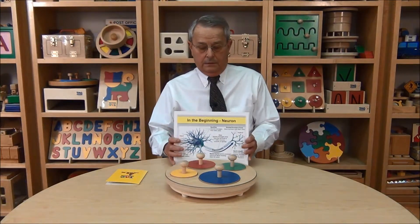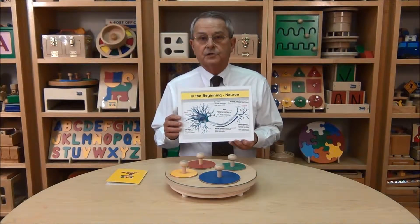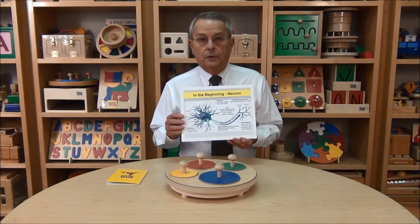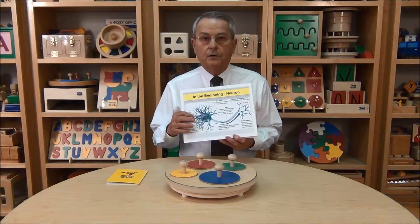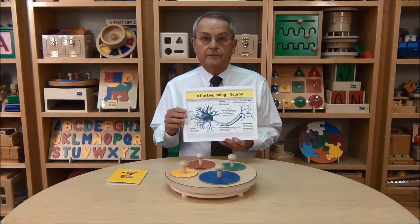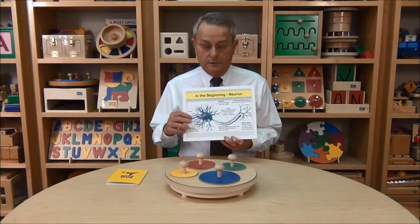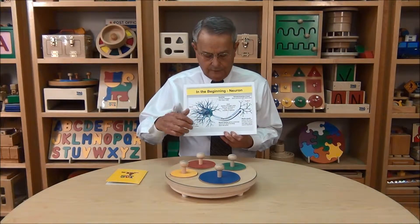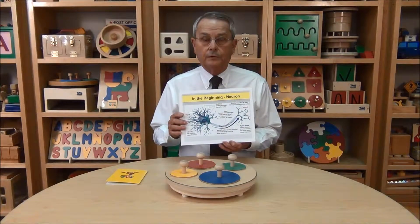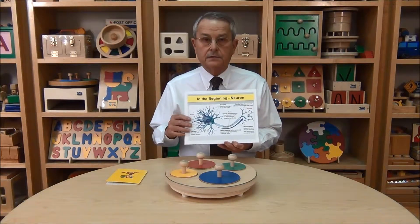Just briefly, I'd like you to see this is a picture of a brain cell. Now when a child is born, the child is born with all of the brain cells that he or she will ever have. But what does not exist are these extensions from the cell, which we call dendrites. As the brain cells are stimulated by the environment, the cell begins to grow the dendrites, and this is where information is stored. The information can go along the axon all the way to the next cell. And the more repetitive you are with learning memory, the stronger the axon becomes and the more dense the dendrites become.